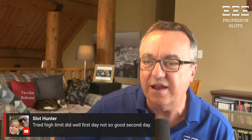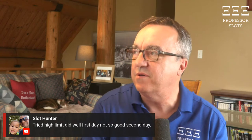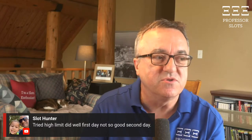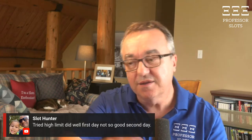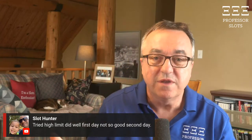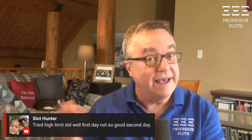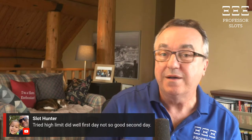Slot Hunter says they tried high limit, did well the first day but not the second. What I was about to talk about is using the five-spin method and coming back a week later. There's something about that time that is good — when you first win, you can use that to come back the same day of the week, the same time, and play through that window. Follow up on your successes.